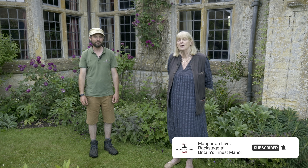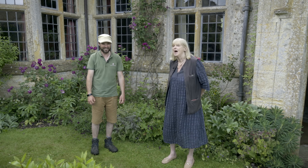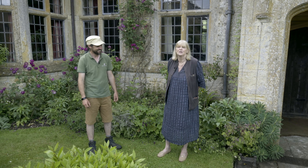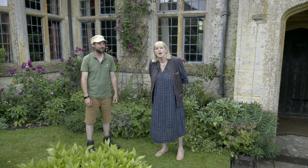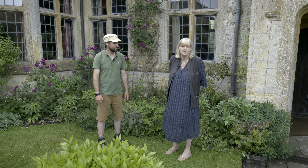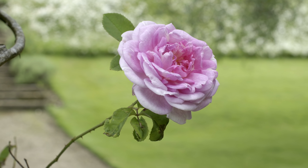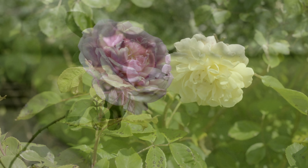Hello, welcome to Mapperton Gardens in high summer. I expect most of you were there for our spring program — we hope so. We hope you're all going to enjoy the gardens in the summer, and also come in the autumn and the winter, because every season is beautiful. But at the moment, Steve, what are we on about?